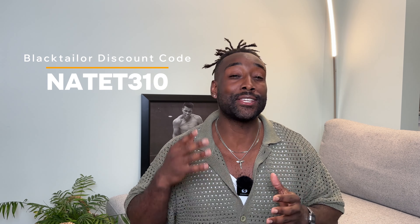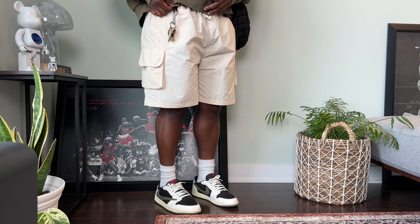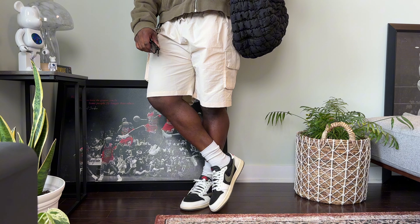I wanted to take a quick second and thank today's video sponsor Blacktailor. If you're an OG subscriber you know that I feature Blacktailor in almost every single video, and today since we're focusing on shorts I figured I would show you guys my top three absolute favorite shorts from Blacktailor in a couple of different styles and how I would style them this summer. Some of these pairs you might have seen before because I do actually wear them that often. If you like anything mentioned from Blacktailor in today's video, I will leave a discount code for you guys down below so you can save some money — and a huge thank you to the Blacktailor family for the long-time support on the channel.